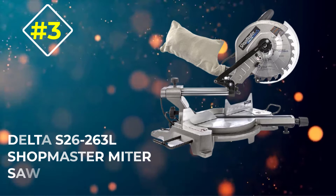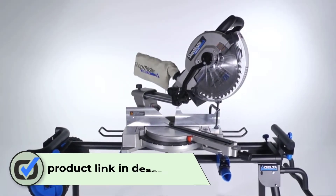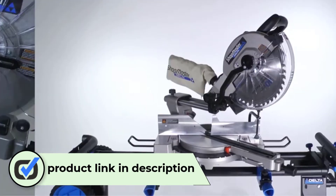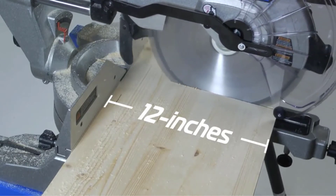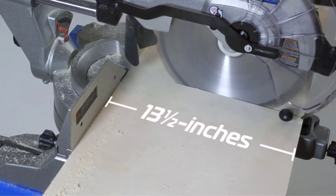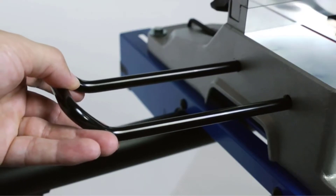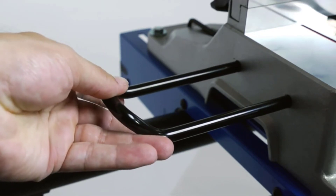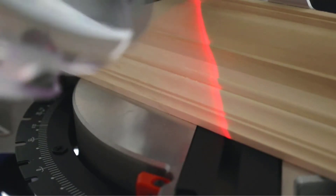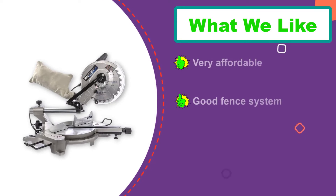Number 3: Delta S26-263L Shopmaster Miter Saw. If you need a very basic and simple miter saw, one that comes at a very affordable price, the Delta S26-263L Shopmaster Miter Saw could be a good option for you. This is not a compound miter saw, but it does perform normal crosscuts and angled cuts just fine, not to mention that it is lightweight and portable, plus very affordable too. This saw is one of the smaller miter saws out there, and it weighs well under 30 pounds. This lightweight design makes it an ideal option for contractors who are always moving from one place to another.